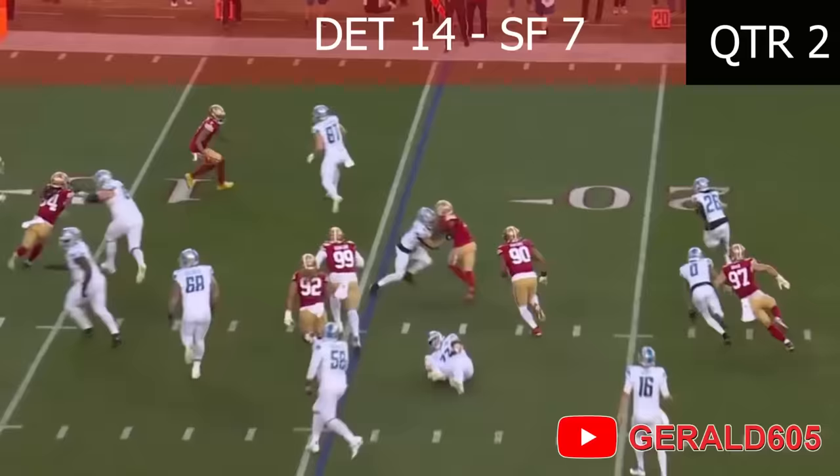Gonna toss to Jameer Gibbs, coming right, breaks a tackle, breaks another — all the way into the end zone for a touchdown!